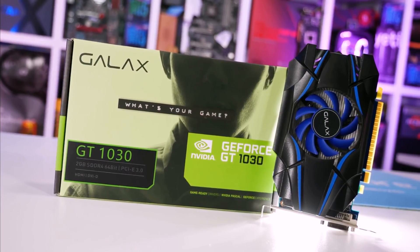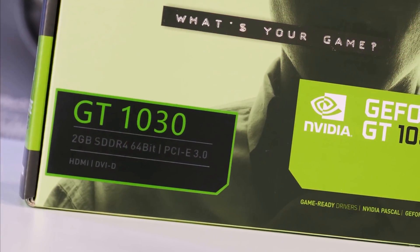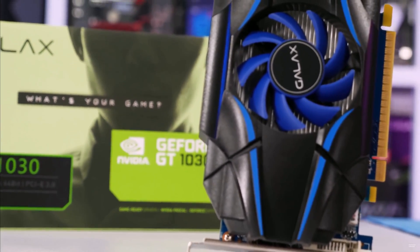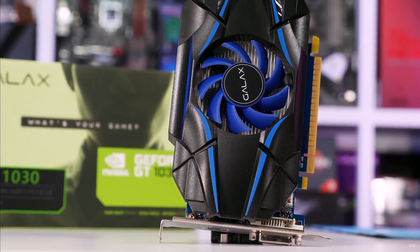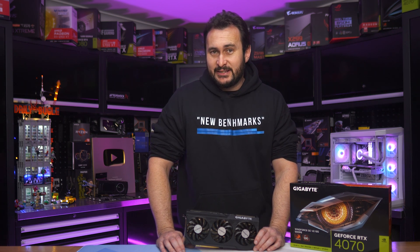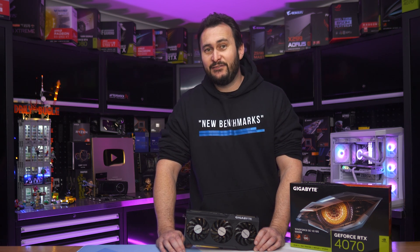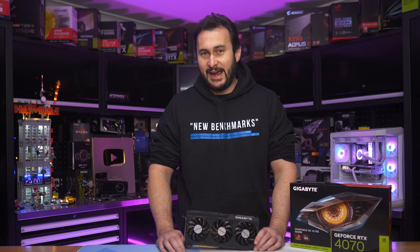The GT1030 was released in May of 2017 with 2GB of GDDR5 memory. It was a very modest product by all accounts, with just 48GB per second of memory bandwidth. It was no monster, but it was usable, and at just $70 US it wasn't exactly expensive. But a year after release, NVIDIA executed one of the scummiest bait-and-switches the GPU market has ever seen, by arming some GT1030s with desktop DDR4 memory, which reduced the memory bandwidth to a mere 16.8GB per second.